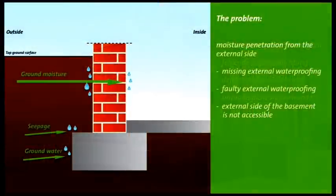A common problem: water enters the building from the exterior wall. The cause of this is often a missing or faulty exterior waterproofing.